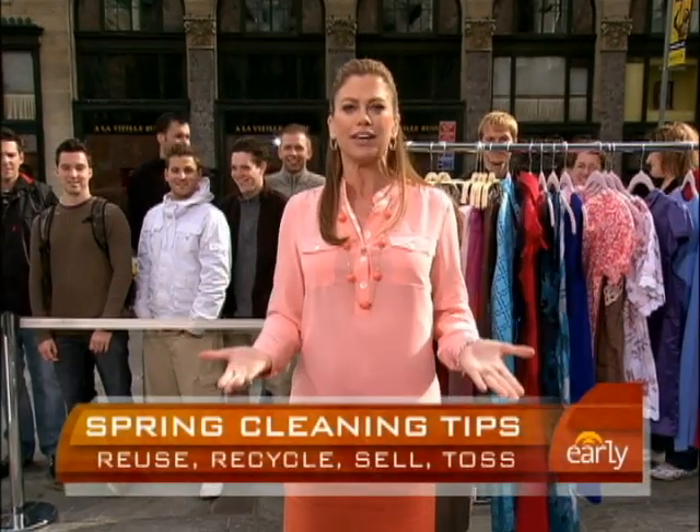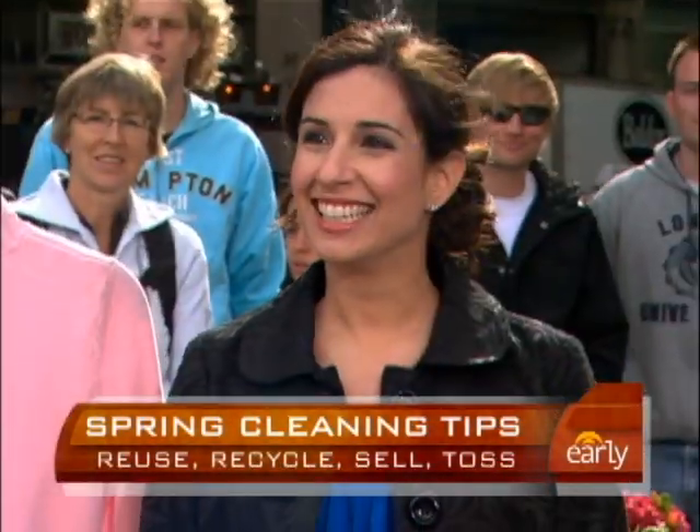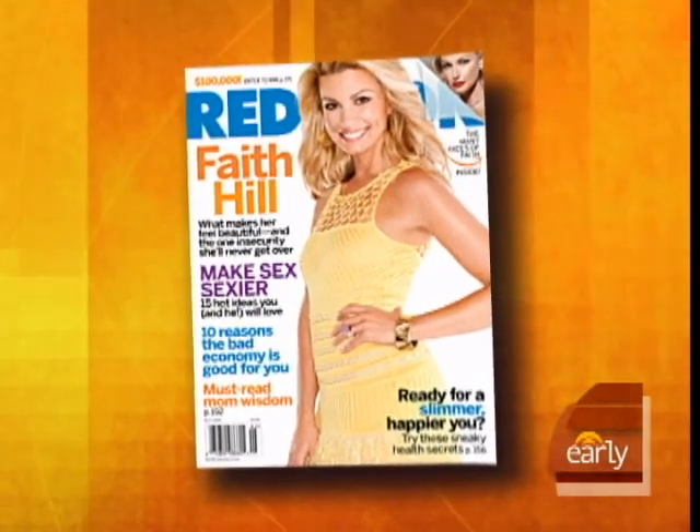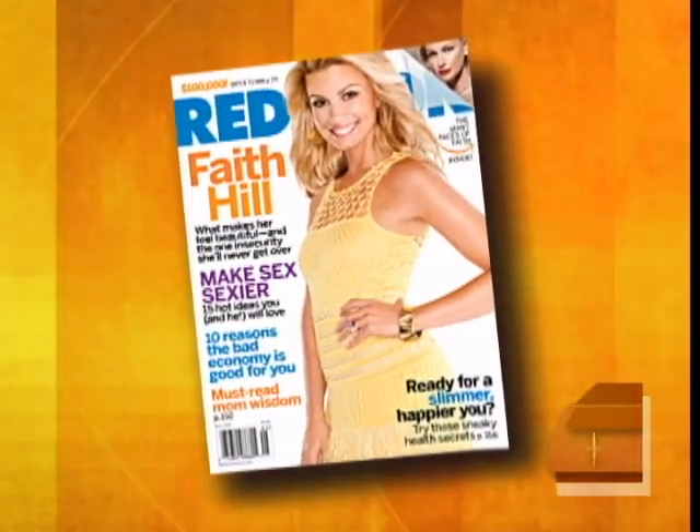For what to do with everything in our closet for spring cleaning, we've got Melanie Mararino, Deputy Executive Editor of Red Book Magazine. Good morning, Melanie.